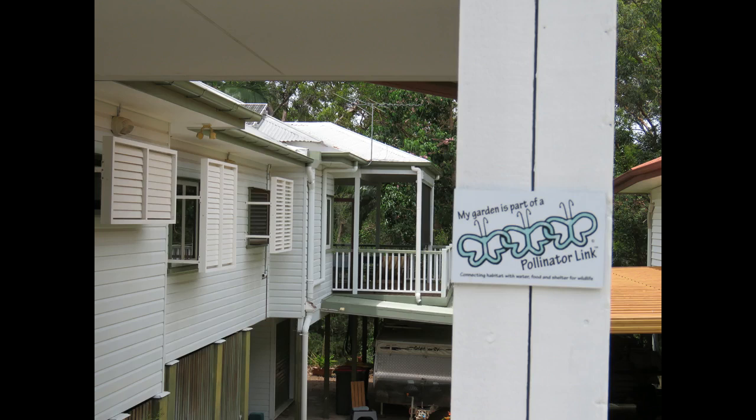Hi, Michael Fox here. Today I am visiting the pollinator link garden of Greg Neal, an urban forest created in a house block. Greg's garden backs onto the Cooparoo finger gullies bush care site and consolidates that habitat by providing water, food, and shelter for wildlife.